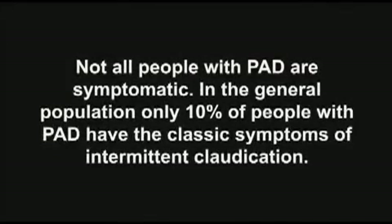Not all people with PAD are symptomatic. In the general population, only 10% of people with PAD have the classic symptoms of intermittent claudication.